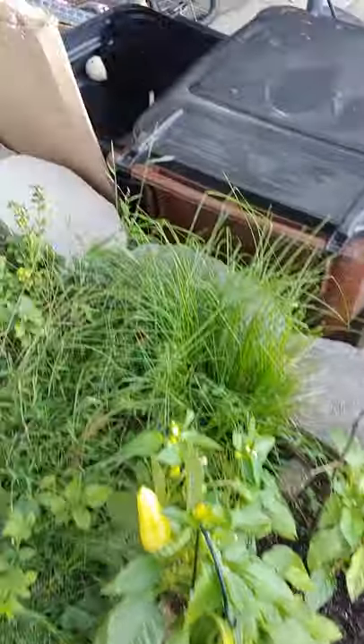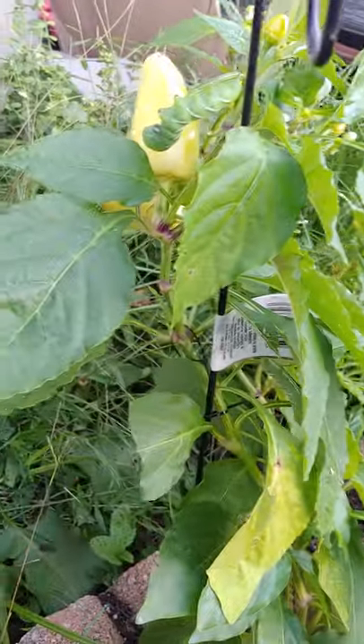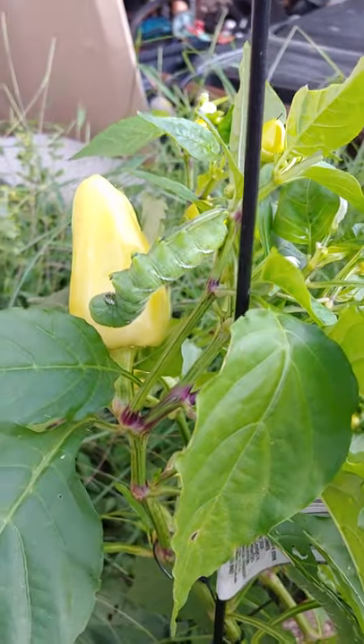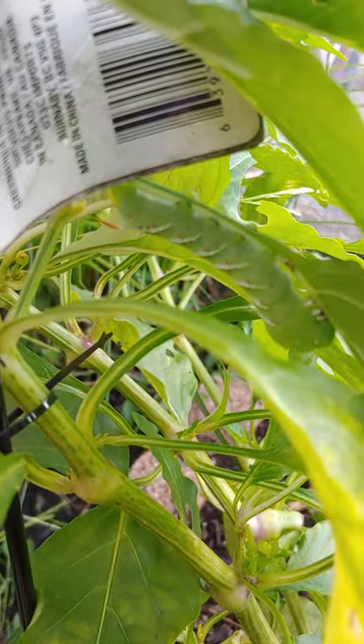So it's September 18th. I just want to document my pepper plants. I just found hornworms on them. This one is a massive one, so big. And then there's a smaller one down here. And they're called hornworms I think because they have these little horns.